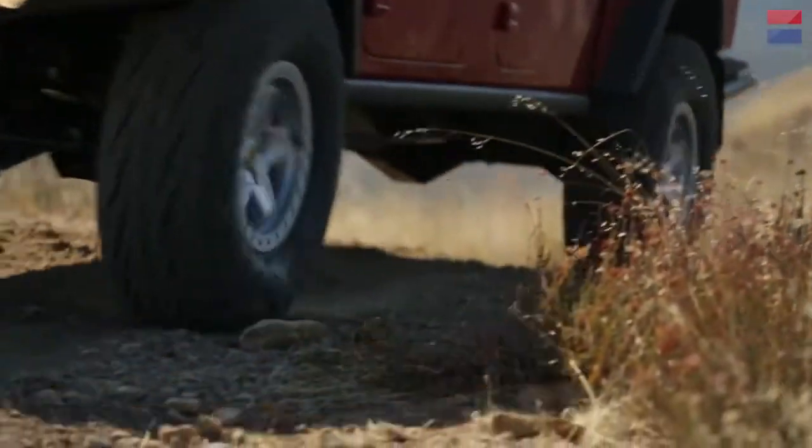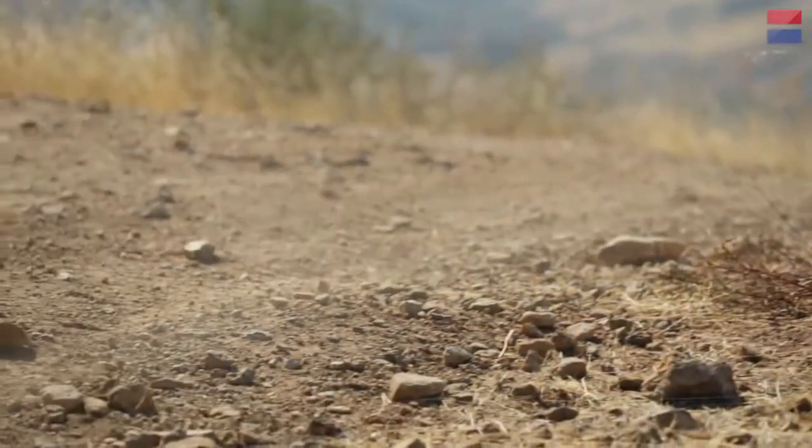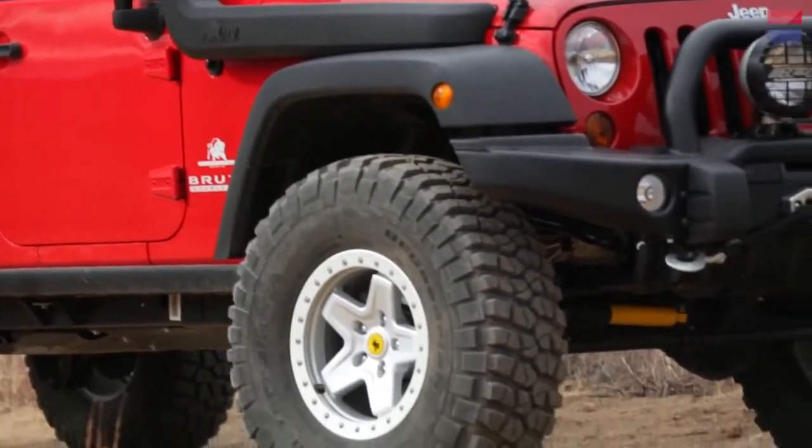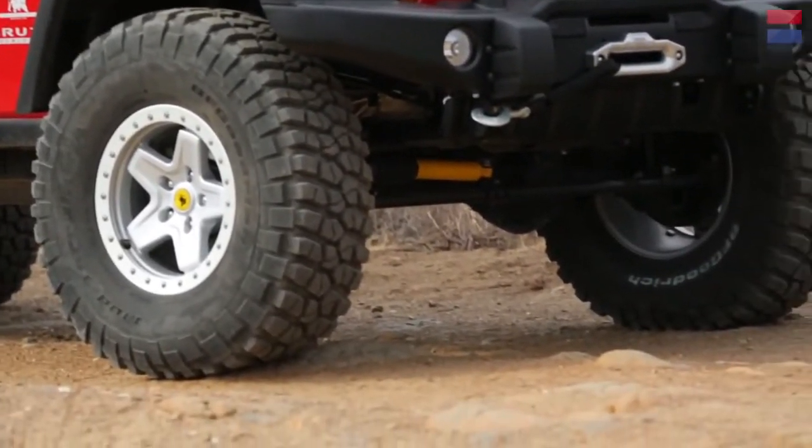That's always an issue — the longer the wheelbase, the more that's an issue. But the other reason you don't hear a lot of creaks and groans is the way the suspension is designed using stock rubber bushings, and also the body and bed both being mounted on rubber bushings. It kind of isolates a lot of that potential creaking and grinding.